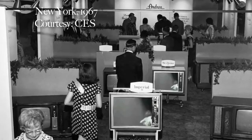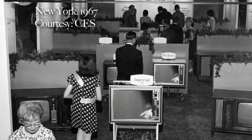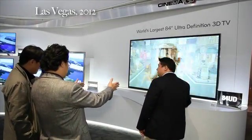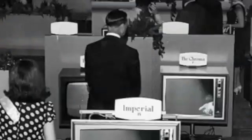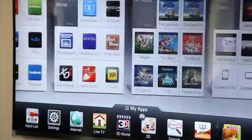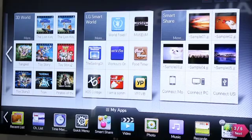In 1967, CES visitors were fascinated by the very newest televisions. Well, that hasn't changed. Innovation then: color. Innovation now: nanotechnology, 3D, ultra-thin, web-ready, tons of apps with motion and voice control.